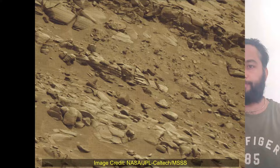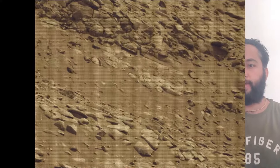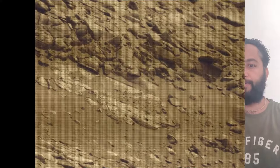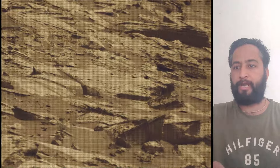Curiosity rover was built by NASA's Jet Propulsion Laboratory, which is managed by Caltech in Pasadena, California. JPL leads the mission on behalf of NASA's Science Mission Directorate in Washington. Malin Space Science Systems in San Diego built and operates Mast Cam.